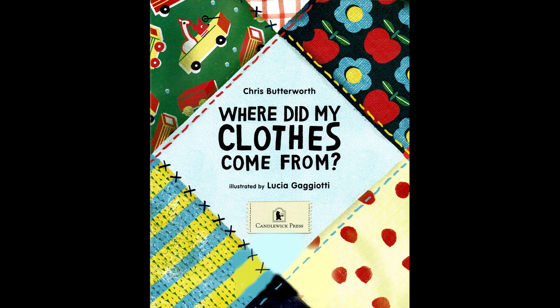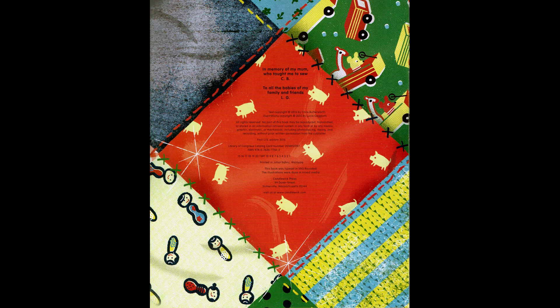Illustrated by Lucia Gaziati. In memory of my mom, who taught me to sew — CB. To all the babies of my family and friends — LG.